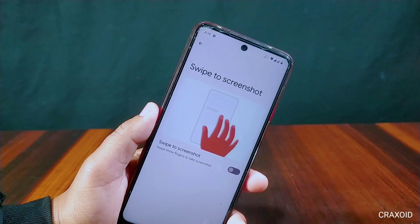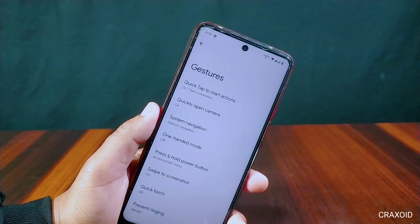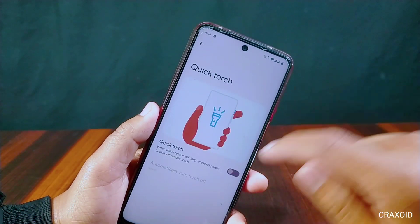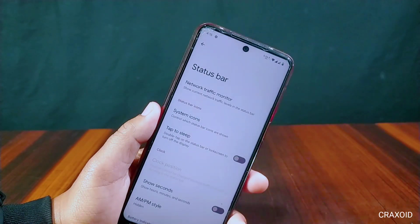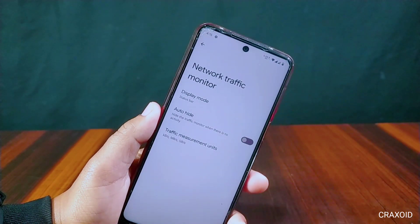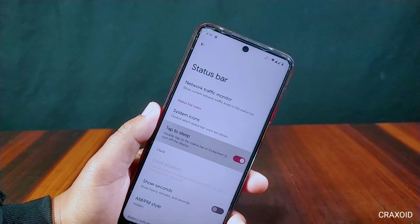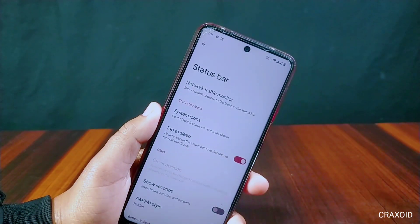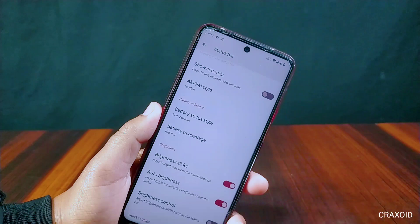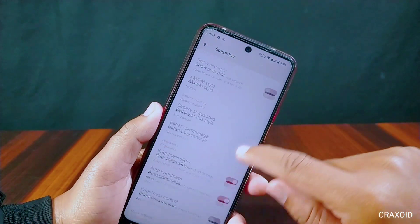Swipe to screenshot is also included in this ROM. We can quickly enable the torch by long pressing the power button while the screen is off. Inside the status bar, a network traffic indicator option is present with auto height and traffic measurement units. Double tap to sleep is present to turn the screen off by double tapping on the status bar. Other features like seconds, AM/PM, battery status style, and many other customizations are available.